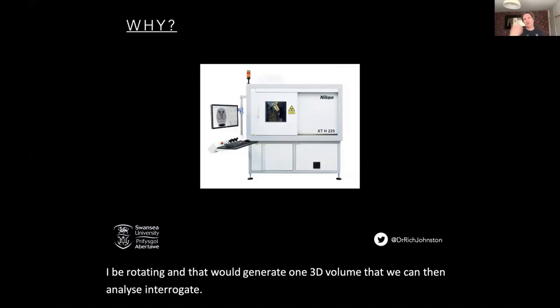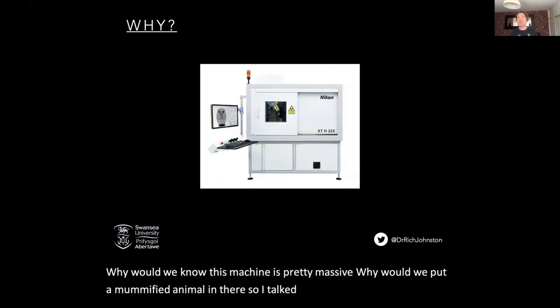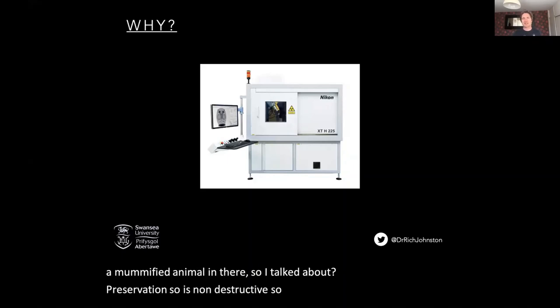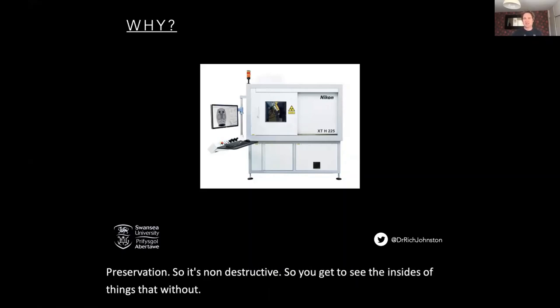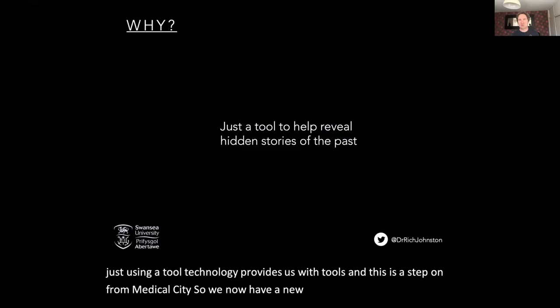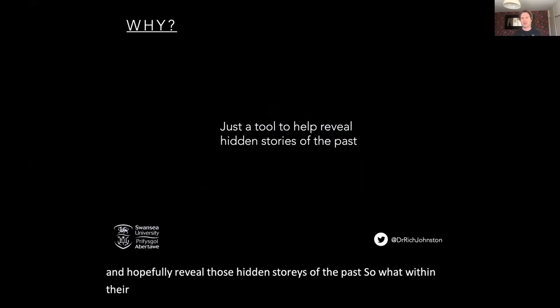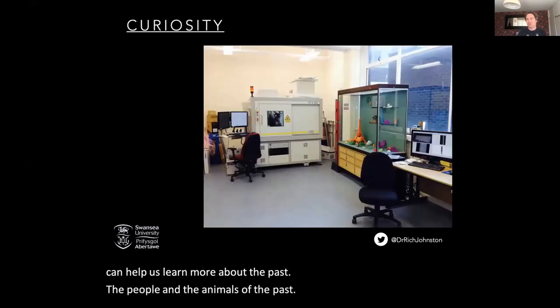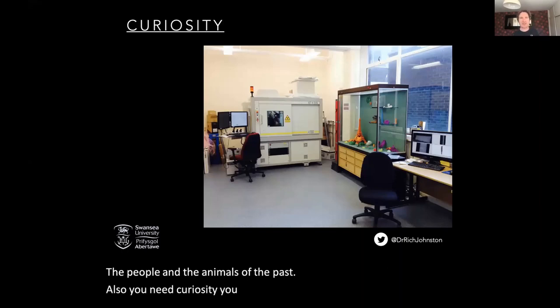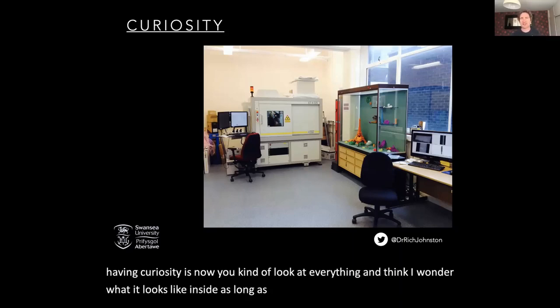So why would we put a mummified animal in this massive machine? Preservation — it's non-destructive, so you get to see the insides of things without physically unwrapping them. Ultimately the reason we're doing it — we're using a tool. Technology provides us with tools, and this is a step on from medical CT. We now have a new tool to study animal remains and hopefully reveal those hidden stories of the past — what inside there, never seen before in thousands of years, can help us learn more about the past, the people and the animals.